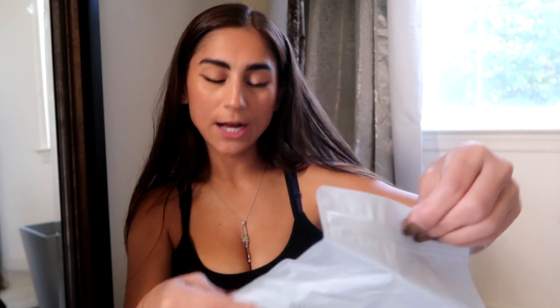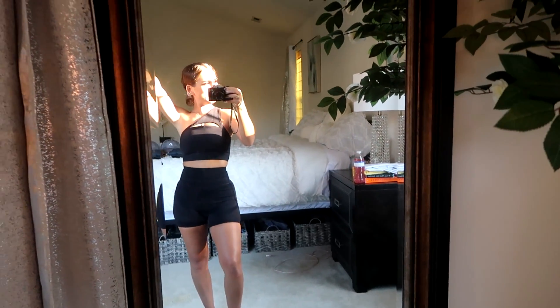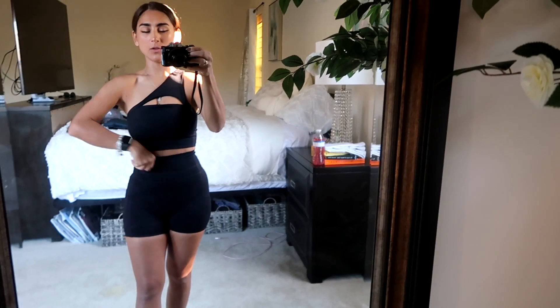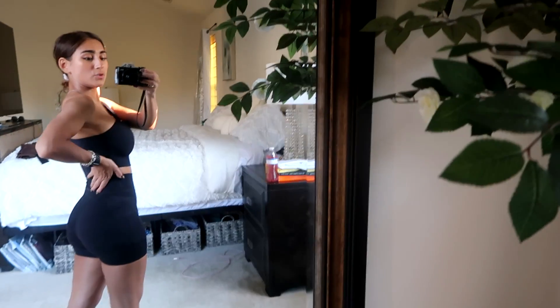Then I have the AlphaLux Asymmetrical Bra in the color black — I'm so excited, I love this cut so much. And then the AlphaLux Force Shorts in black, extra small, with a pocket on the side. I really like this set together. The shorts are super flattering — not too much but just enough, still really cute. These shorts make your butt look huge.